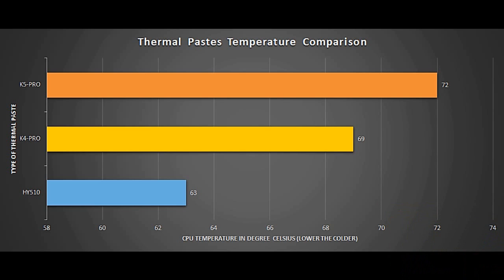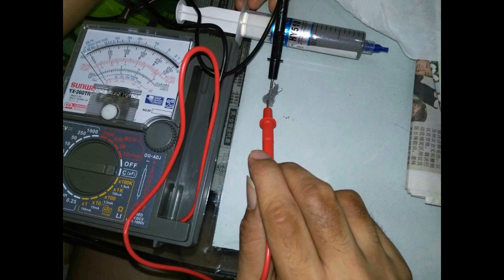Eventually the results came out — surprisingly disappointing. I spent my money and my time for all this, buying a more expensive product expecting some temperature drops, but that's not what happened. The test bench results are totally contrary to expectation. I never expected the H510 to be the best. K5 Pro: 75 degrees Celsius. K4 Pro: 69 degrees Celsius. And the H510: 63 degrees Celsius. These are the CPU maximum temperatures after the 10-minute stress test.